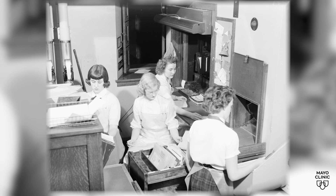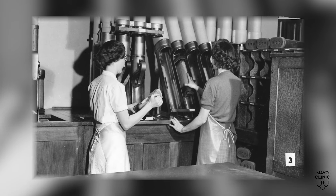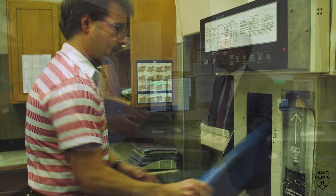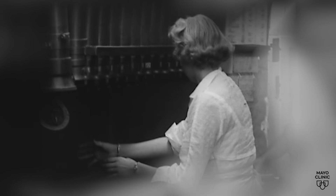Mayo has used pneumatic tube systems since day one. When the Plummer Building, where we are today, was built, it incorporated several different pneumatic tube systems to move medical records and x-rays. Paper records? Films? Exactly. Back then, Mayo has always been a leader in the medical record, even from the very early days. And all of this was paper and films. Every day through the Mayo building, when all there was was paper records, an average day in the tube center was 11,000 histories a day.